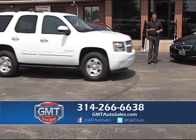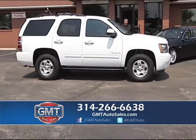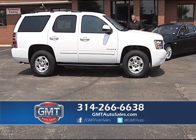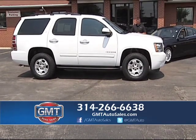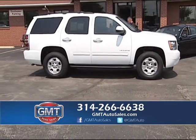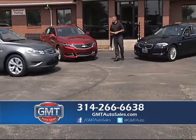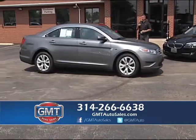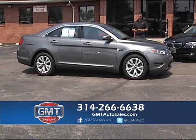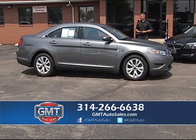Here's a 2009 Chevy Tahoe LT four-wheel drive — Tahoes, Suburbans, Denalis, Escalades, we have a little bit of everything. This is a short body, four-wheel drive, with DVD player, third row, and full power. And here's a 2012 Ford Taurus SEL with full power, one owner, full factory warranty, and keyless remote — I have five of them in stock right now.